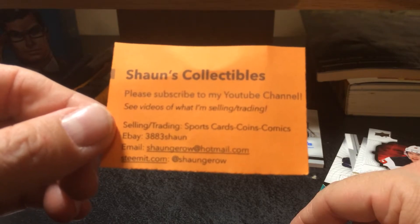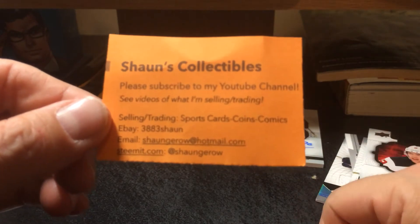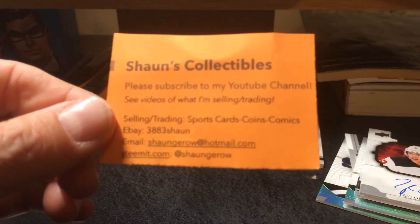I've got some packs of Tim Hortons here I've gotta get around to opening — just haven't been able to get around to it yet. I'll do a pack break of that soon. Anyway guys, we'll talk to you soon. Happy collecting. Bye-bye.